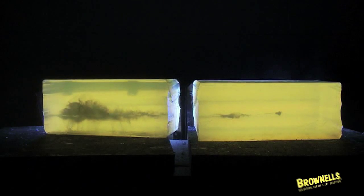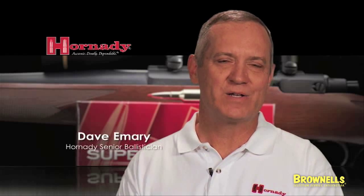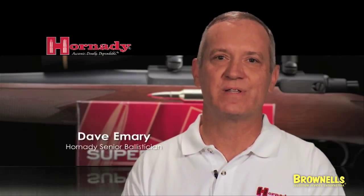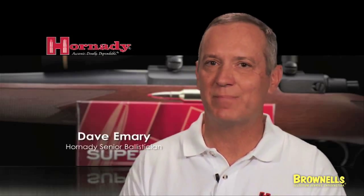Superformance ammunition is tested across a wide range of temperatures in the Hornady Ballistics Lab. These propellants produce extremely stable temperature performance. We have tested them at minus 20 degrees and up to 140 degrees and get virtually the same performance no matter what the temperature is.